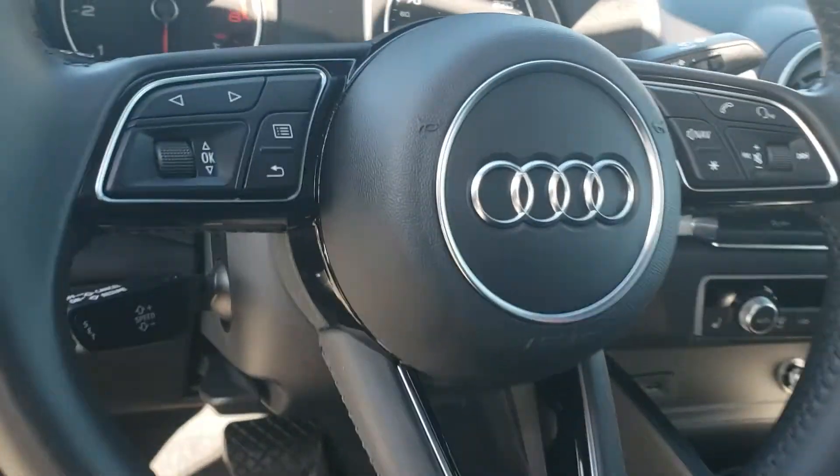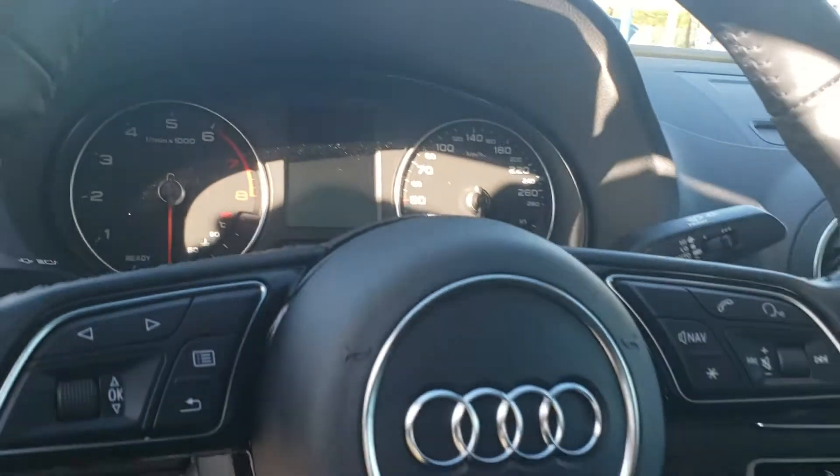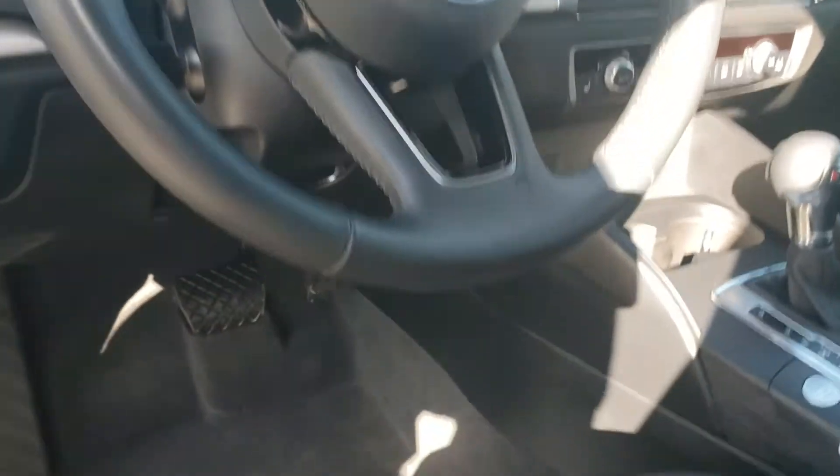Menu buttons on the steering wheel bring up different page displays on the center dash. Hands-free calling as well.